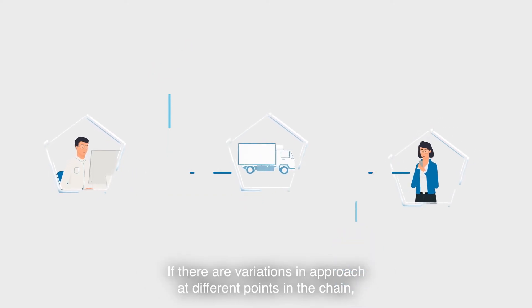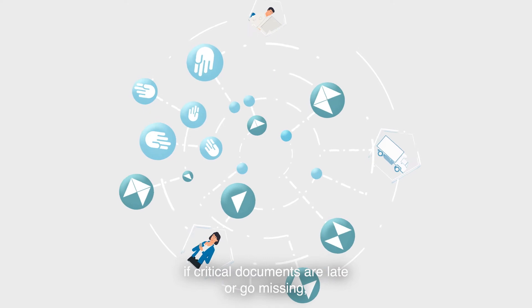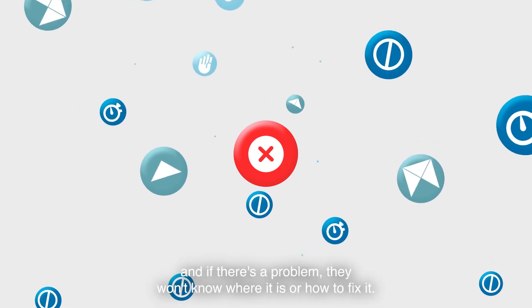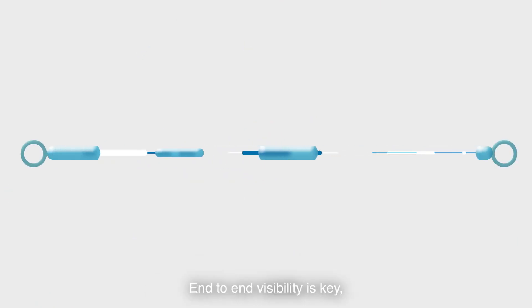If there are variations in approach at different points in the chain, if some functions are manual and prone to error, if critical documents are late or go missing, there are risks for everyone involved. People may not be able to see what's where and, if there's a problem, they won't know where it is or how to fix it. End-to-end visibility is key.